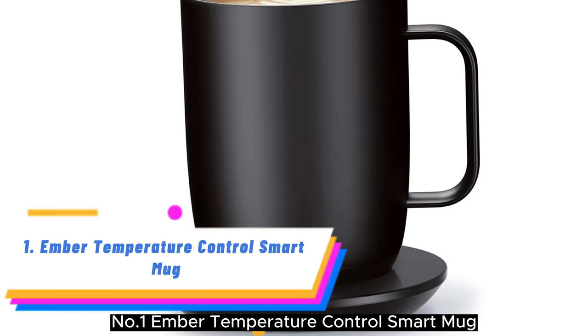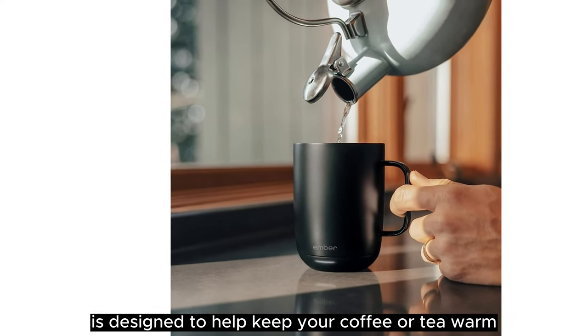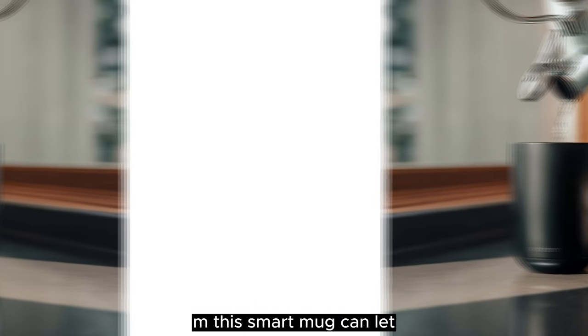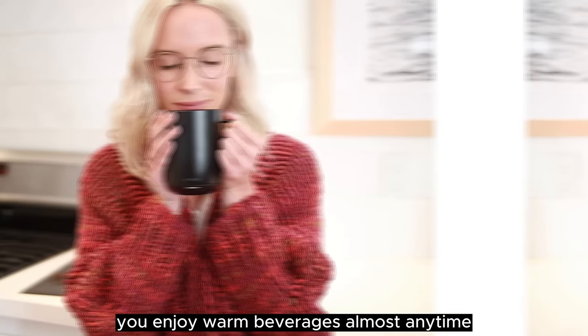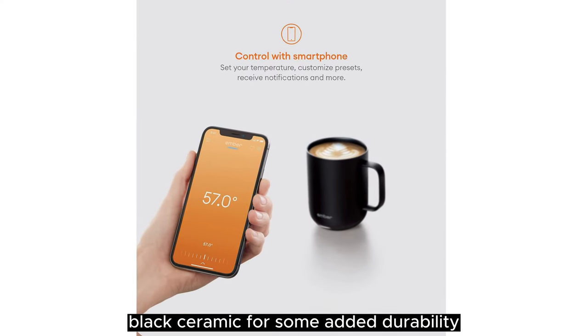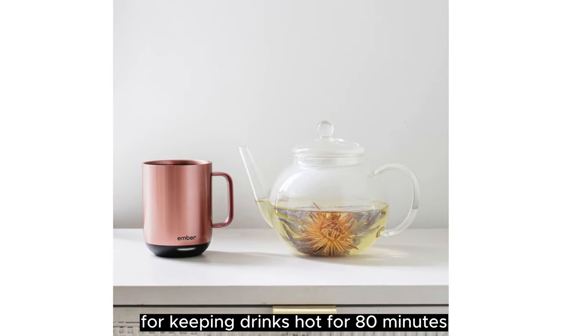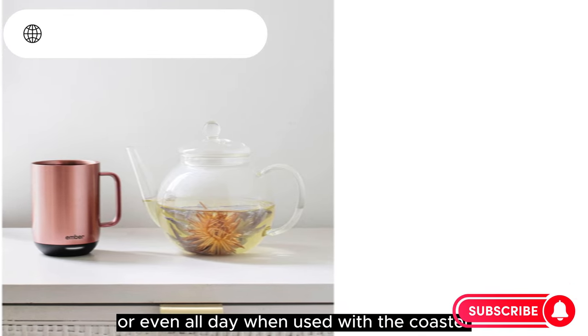Number 1: Ember Temperature Control Smart Mug. This option from Ember is designed to help keep your coffee or tea warm, and this smart mug can let you enjoy warm beverages almost anytime. Its outer wall is coated with scratch-resistant black ceramic for added durability. It also comes with a built-in battery for keeping drinks hot for 80 minutes, or even all day when used with the coaster.